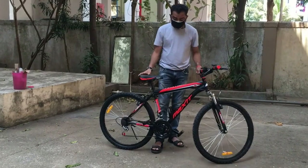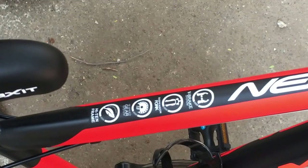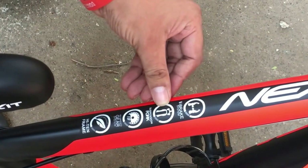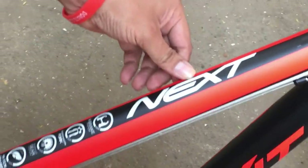Come close and see — the bike has some important features mentioned on the frame. I'll give you a close-up look. You could see it has a heightened frame, 18 gears, suspension fork, and a V-brake. So this is the Maxit Next.